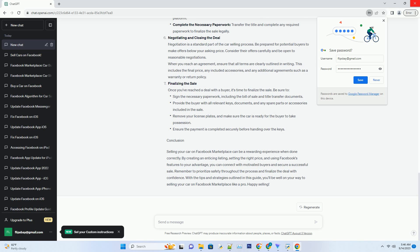On the other hand, pricing it too low may raise suspicions about the car's condition. Consider listing your car slightly above what you're willing to accept, leaving room for negotiation. This can be an effective strategy to satisfy both you and the buyer.